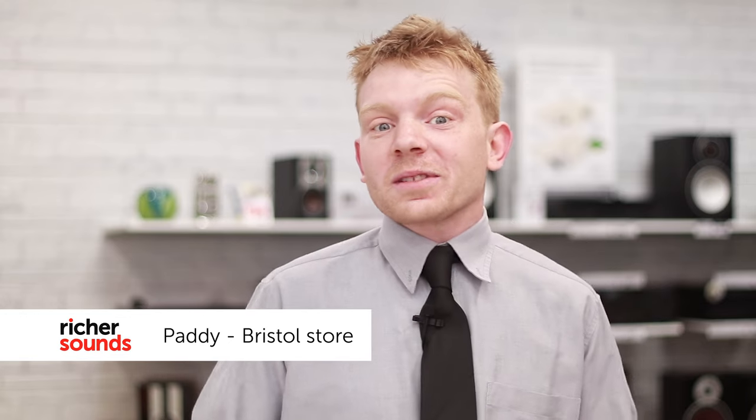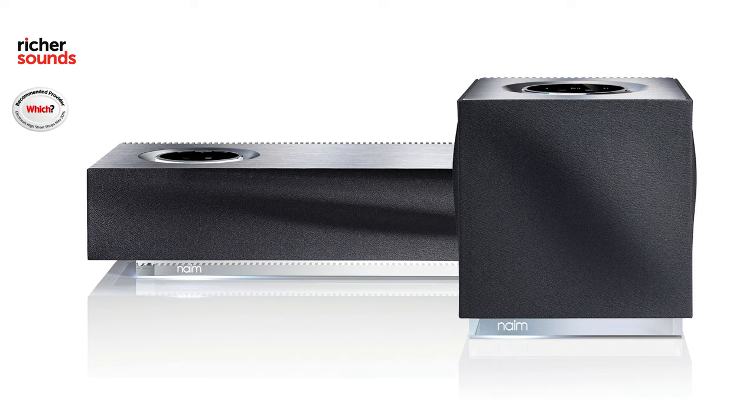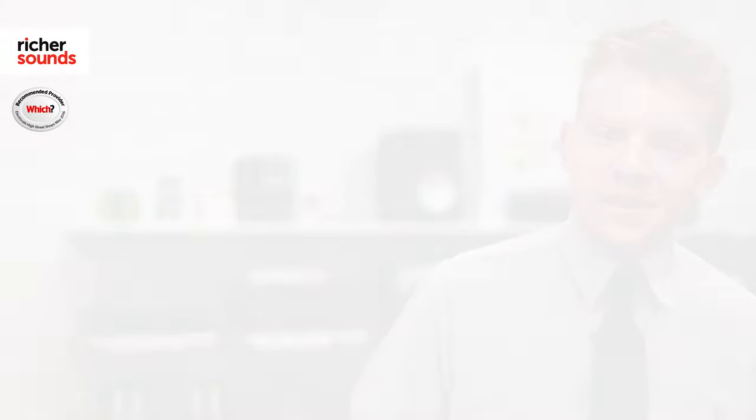Hello, my name's Paddy, welcome to the Bristol Store. Today we're going to be looking at the Naim Muso and the Naim Muso QB high-end wireless music systems. Let's go into the demo room and take a closer look.